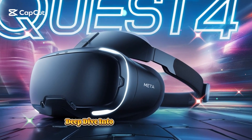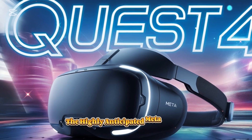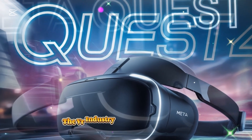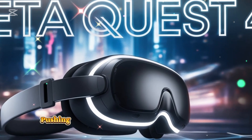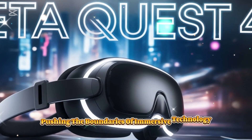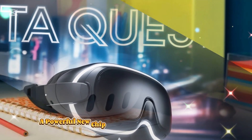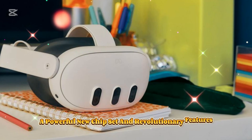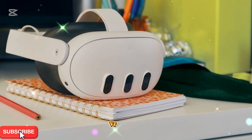We have an exciting deep dive into the next big thing in virtual reality: the highly anticipated MetaQuest 4. The VR industry is evolving at a rapid pace, and Meta is at the forefront, pushing the boundaries of immersive technology. With rumors swirling about upgraded displays, a powerful new chipset, and revolutionary features, the Quest 4 might just be the most significant leap in standalone VR to date.